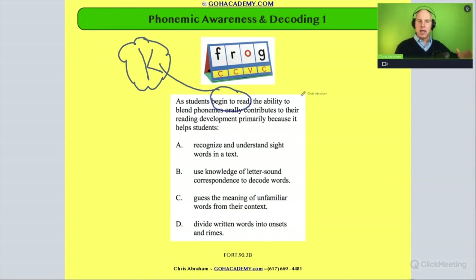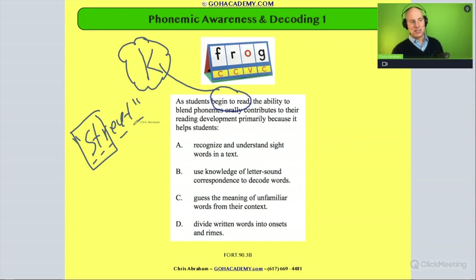So we have a kindergarten student, and 'the ability to blend phonemes orally' means when they're talking they can say a word like 'street.' To say 'street' orally, they had to blend all five sounds: S-T-R-E-T. Their ability to blend phonemes orally — whether saying 'street' or 'frog,' which has four sounds — contributes to their reading development primarily because it helps students with what?